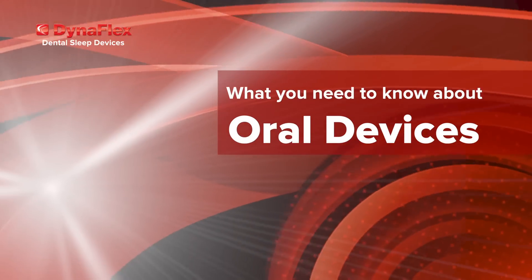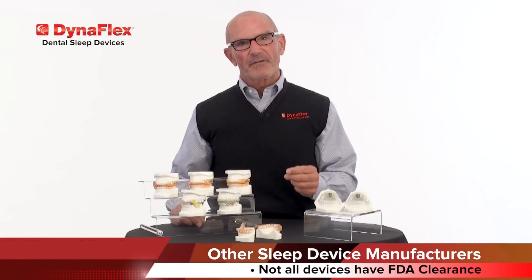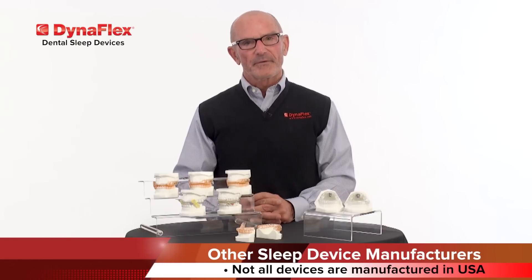What you need to know about oral devices. There are over 100 oral devices used to treat obstructive sleep apnea. The important thing to remember is that not all the devices have FDA clearance, and not all the devices are manufactured here in the United States.